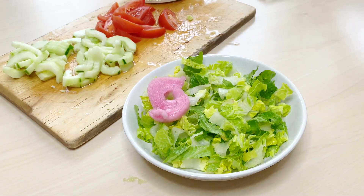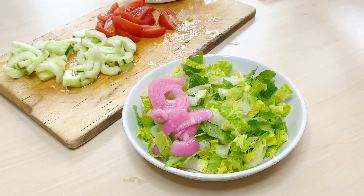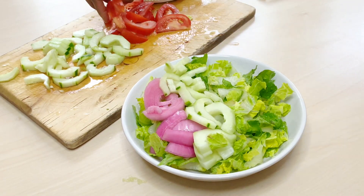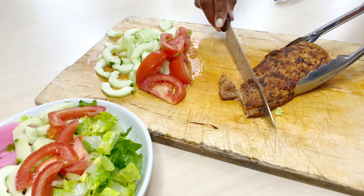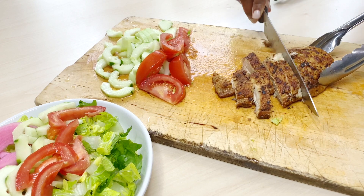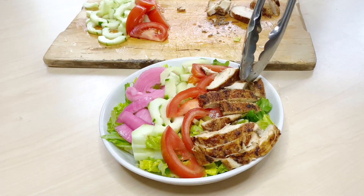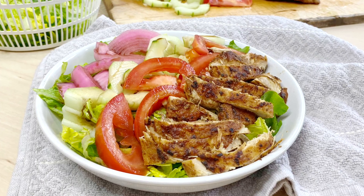For this salad, all you need is some romaine lettuce, tomatoes, cucumbers, and onions. Here I use pickled onions, but you can use fresh onions if you like. Assemble all of your ingredients on the plate, and when your chicken is ready, cut it down and put that on your plate too. For the dressing, I use balsamic vinegar — this was actually the first time I used just balsamic vinegar on a salad, and it is the perfect pairing with this chicken salad.